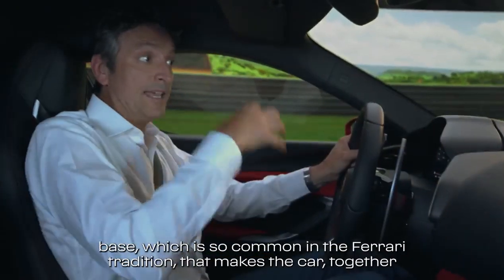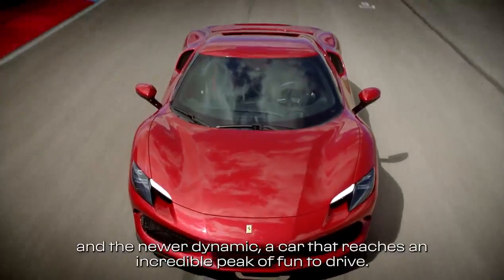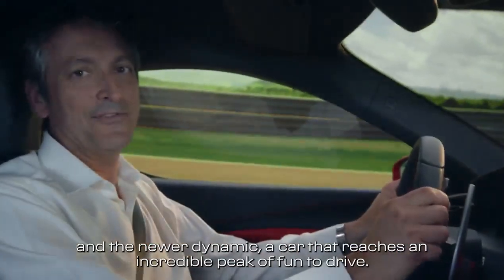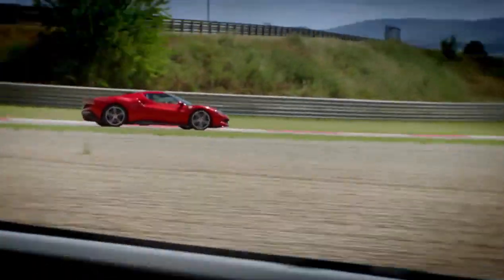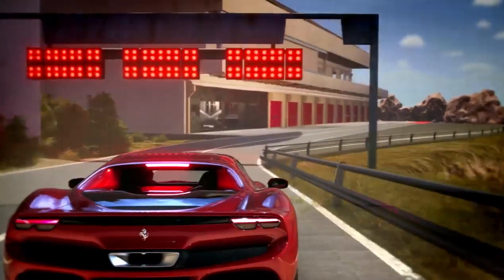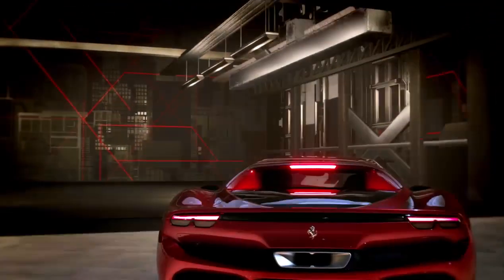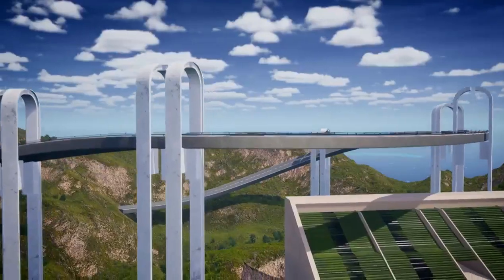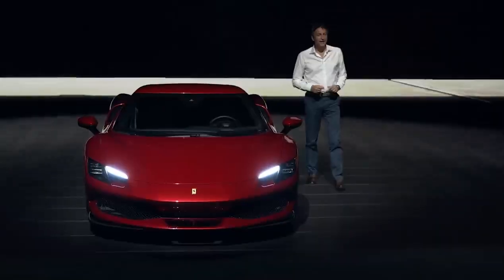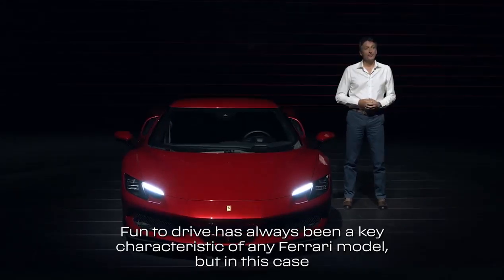That makes the car, together with the engine, and together with the new vehicle dynamic control, and the new aerodynamics, a car that reaches an incredible peak of fun to drive.